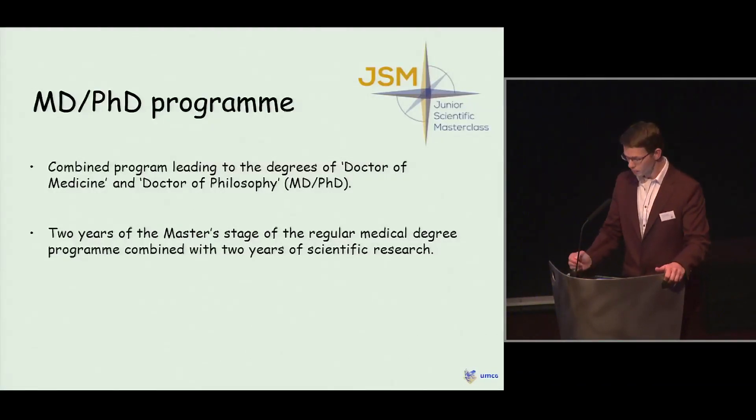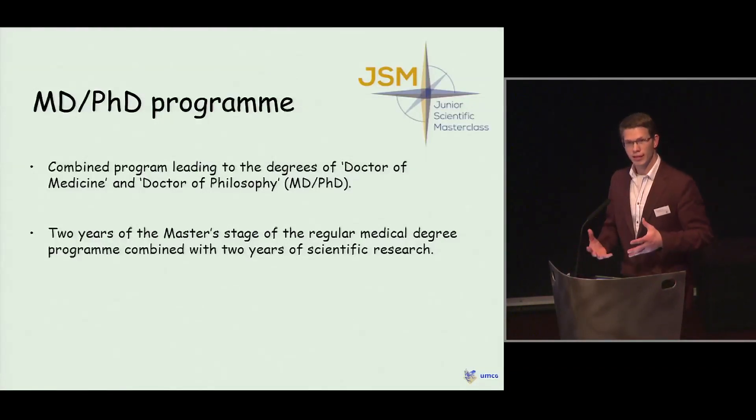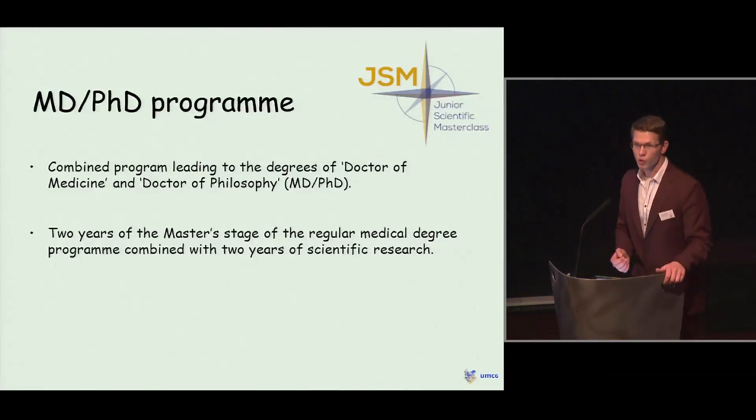For those of you who don't know what an MD-PhD program is, it is a combined program in which the title of medical doctor is combined with the title of Doctor of Philosophy. That means that in the last two years of your master's degree in medicine, you combine your studies with two years as a PhD candidate. This was actually a really challenging and efficient way of dealing with these two different programs.